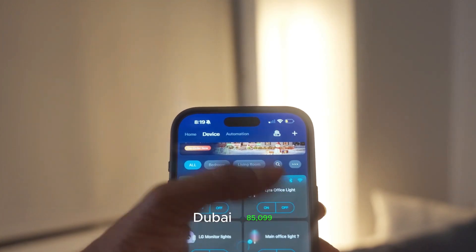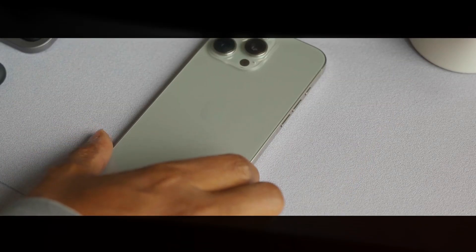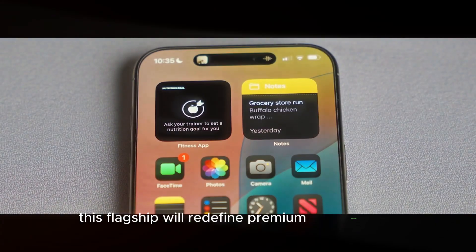Dubai — $85,099. Save the date, because this flagship will redefine premium smartphones.